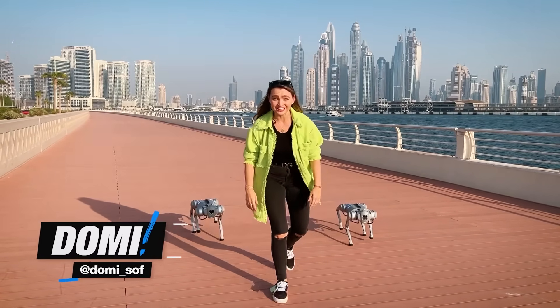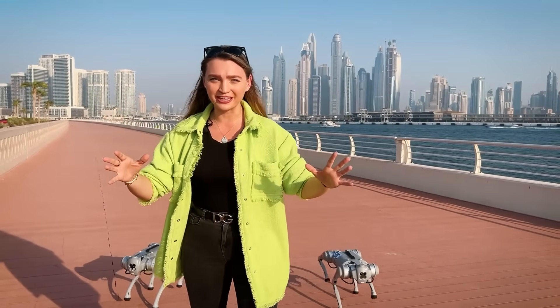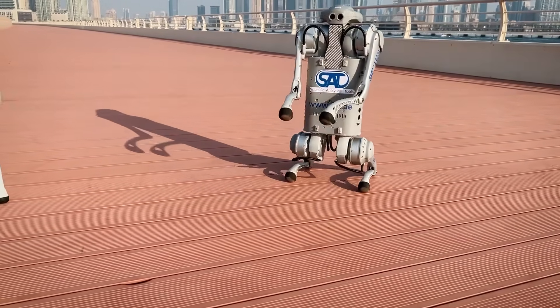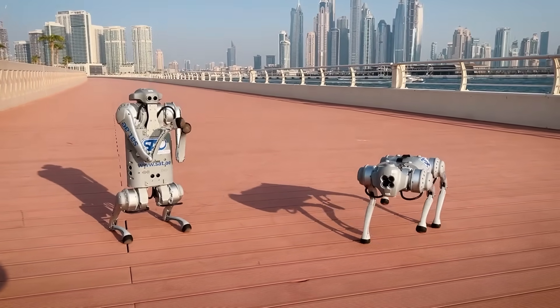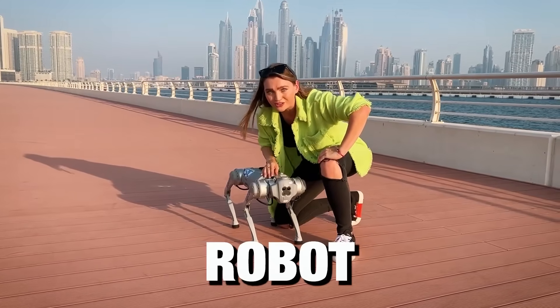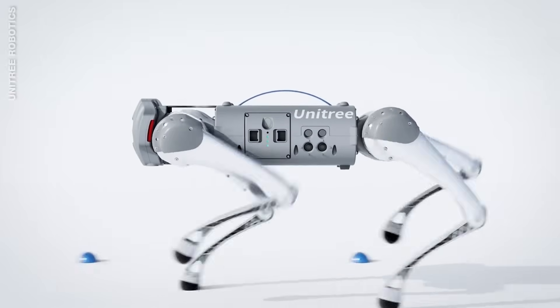What's up guys? Domi from SupercarBlondie here and today I have the coolest guest ever. Meet Gowon. This guy right here is the first bionic companion robot dog and he's made in China. He comes from this super cool company called Unitree Robotics.